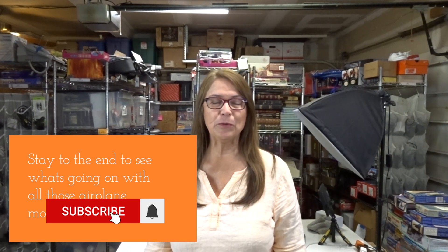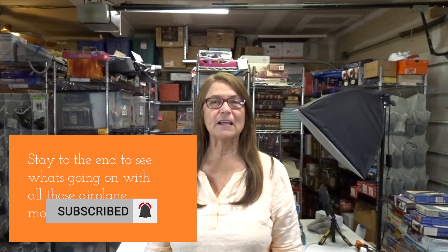Hi, welcome back to my channel. If you haven't been here before, my name is Terry. Today I am going to do a 'what sold' video on some of the things that have sold in the past week or so.